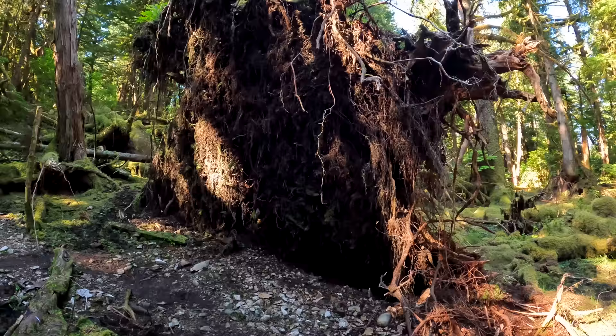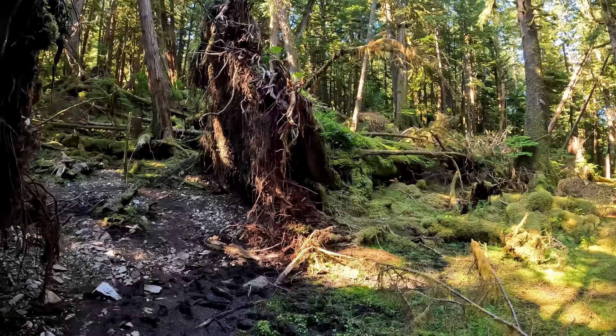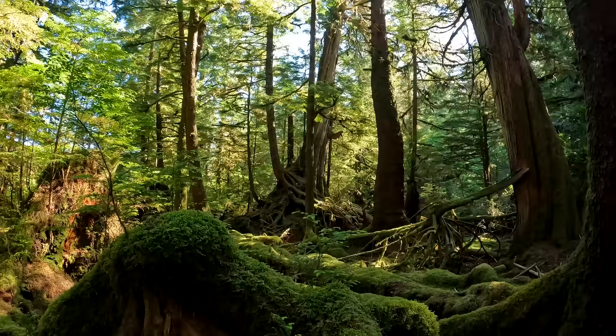I'm going to walk back to Rose Harbor now and get back on the zodiac, on the boat. I always find it so incredible to realise that some of the trees, like the cedar trees, they can be 300, 400, 500 years old. For example here, this tree has fallen over and just the size of the root system - it's incredible right? Here's another one, and there's another beautiful tall cedar tree.